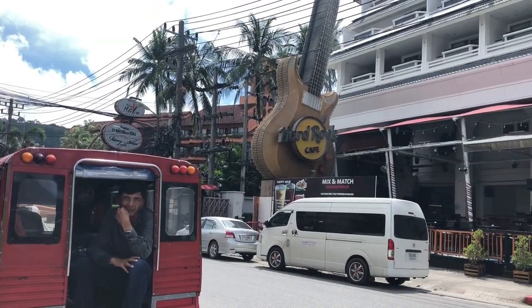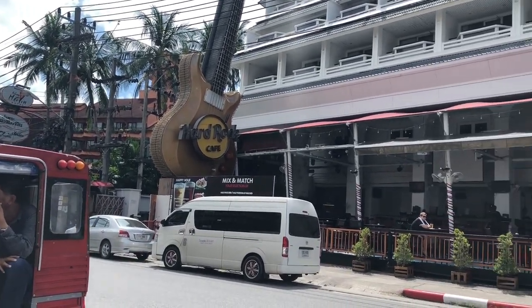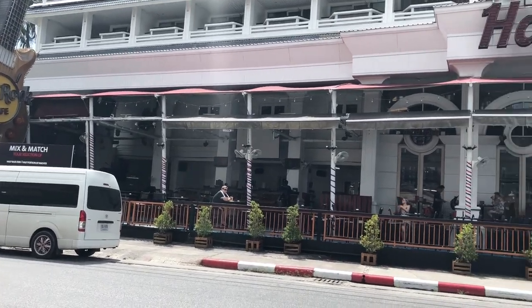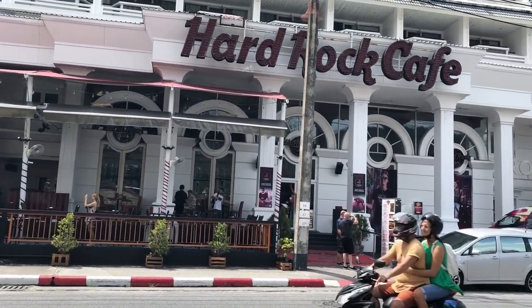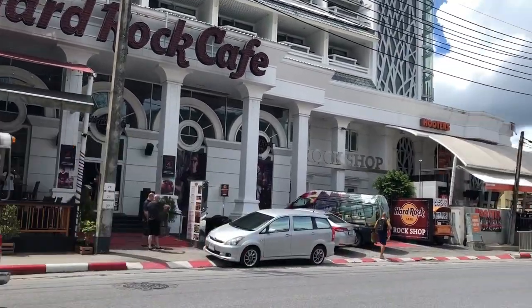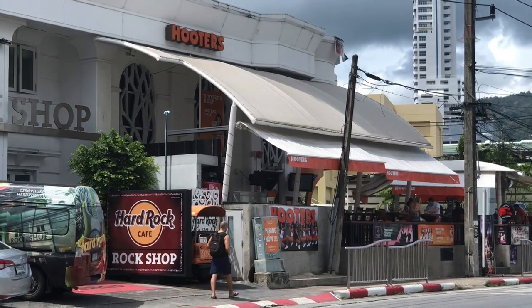We only have one night here so we're going to head out and explore Phuket — the Patong area. It's way different to Chiang Mai, more modern. We've got Hard Rock Cafe right there with a happy hour — four dollars a pint and four dollars a well drink. Right next door is Hooters.